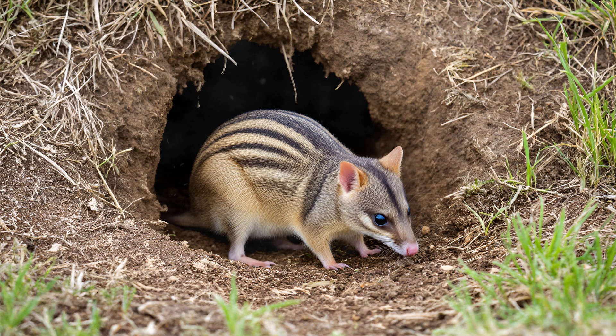Small reptiles, such as skinks and geckos, often find refuge within these burrows, escaping predators or harsh weather conditions.